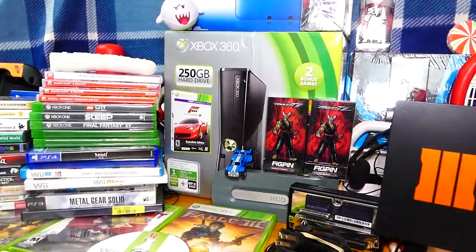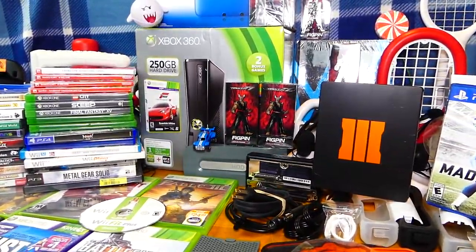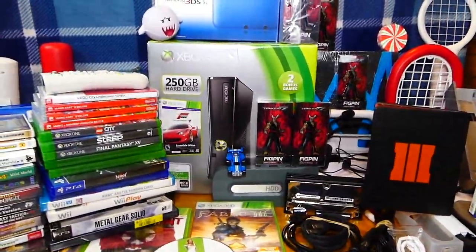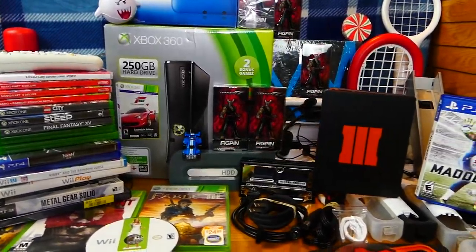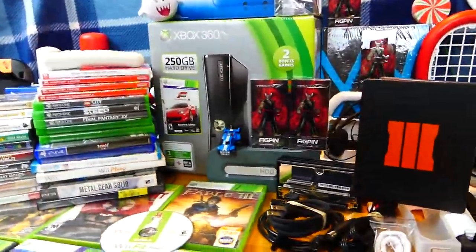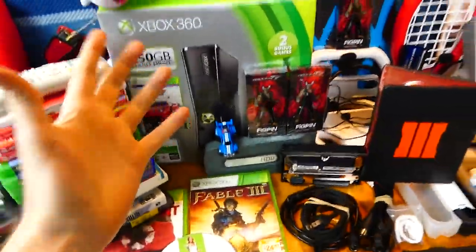Hey everybody, what's going on? Speedy Diver here, and this is week 73 — weekly recap 73 of GameStop Dumpster that I finds. The video is going to get a little darker here, but not by much because I'm turning off the little light above the camera. But either way, let's get right into this video.